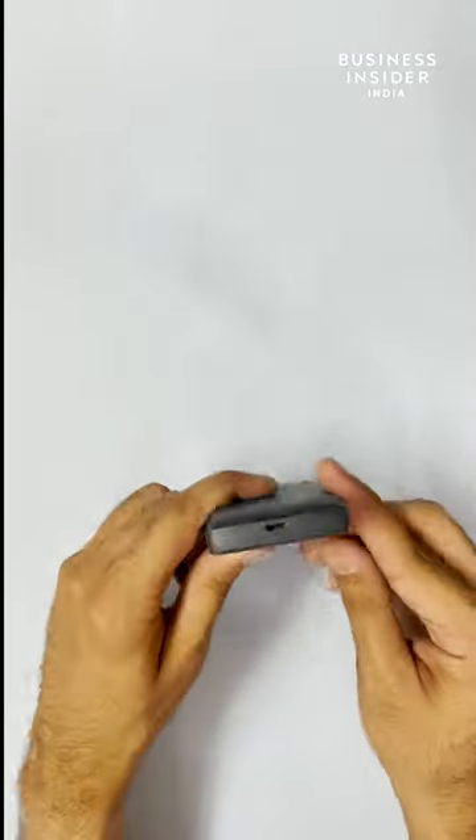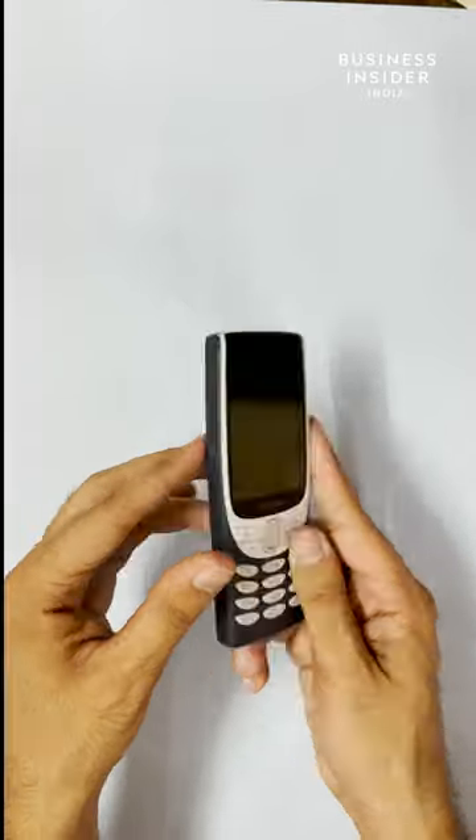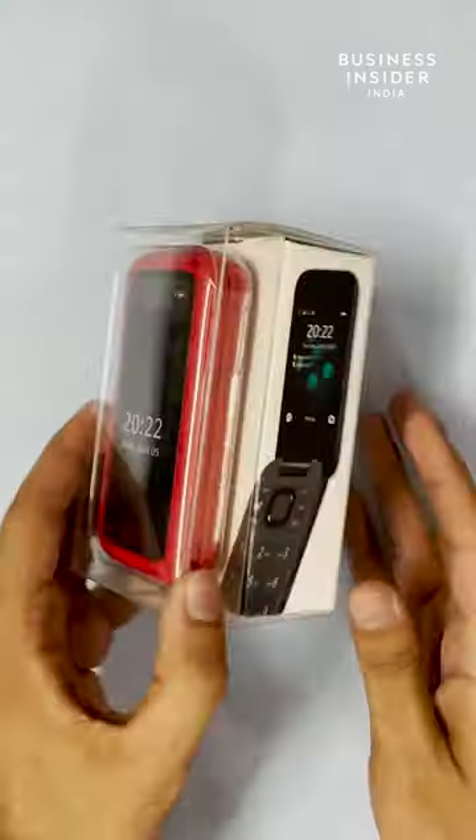Here is the Nokia 8210 4G. It comes with classic Nokia design and also features a torch. The other phone is the Nokia 2660 Flip.